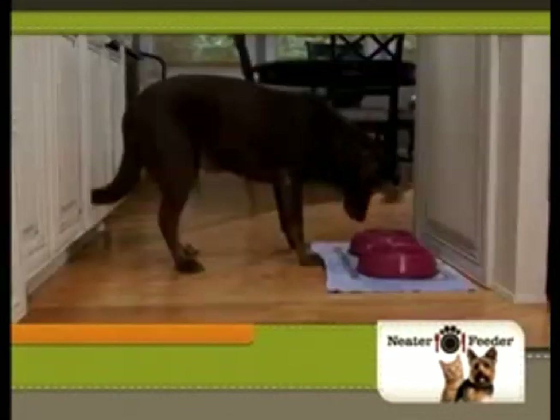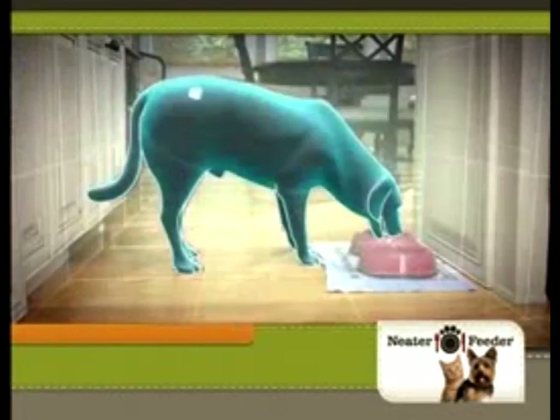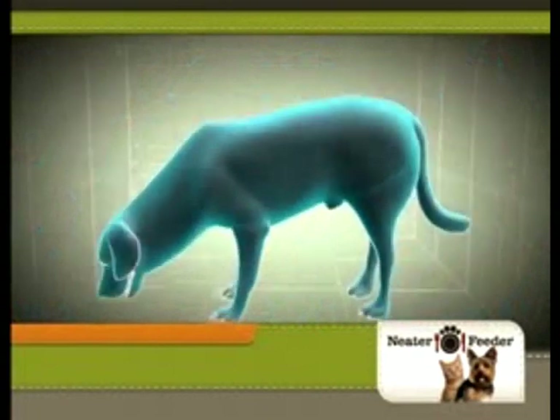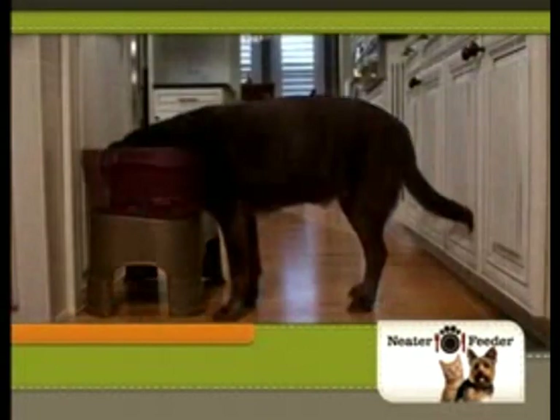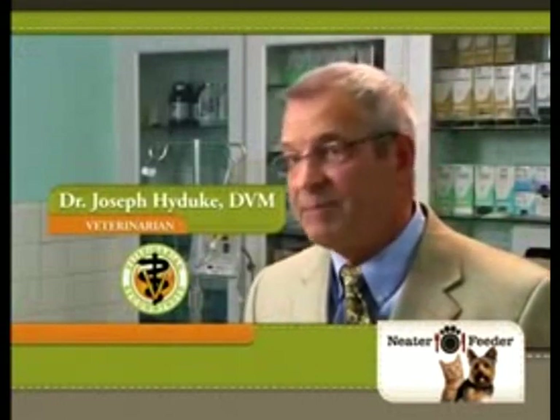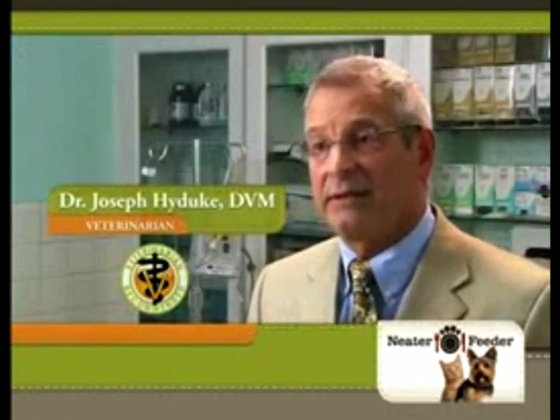No water on the floor. Typical bowls make pets reach down to eat. This can cause digestive problems and joint pain, especially as pets age. But Neater Feeder's elevated design creates a comfortable feeding position your pet will love. As a veterinarian, I would recommend the Neater Feeder to any pet owner who wants to feed their pet in a cleaner, safer, more hygienic environment.